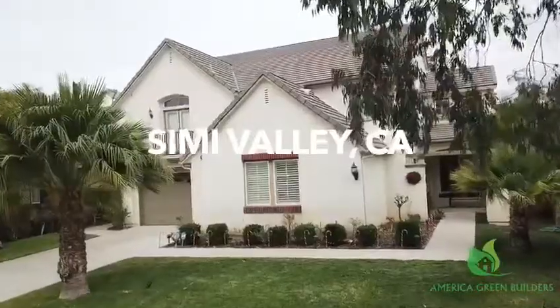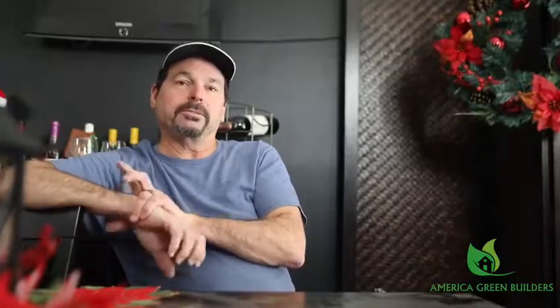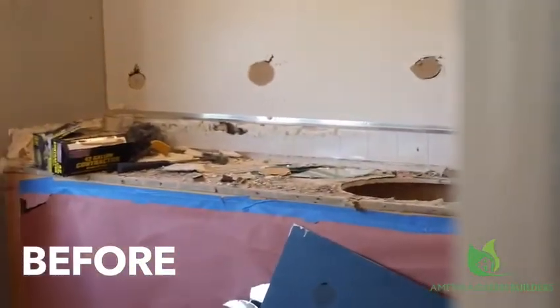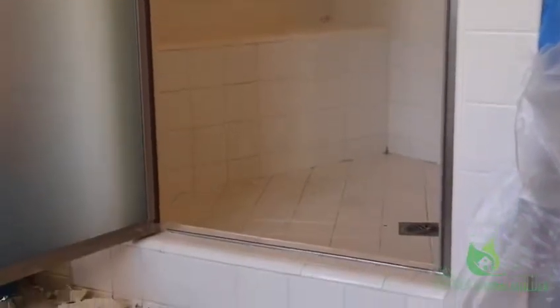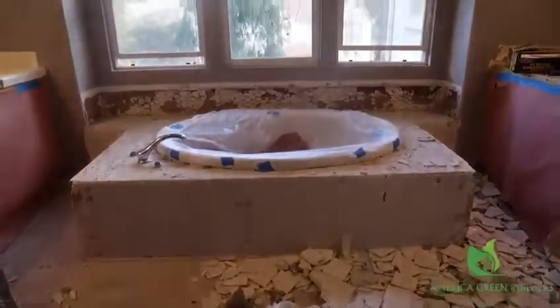We are in Simi Valley, California. Just finishing the tile work on two bathrooms. The main one was a master bath. It was basic — the 4x4 square, 4-inch white tiles. Basically just track home stuff that we wanted to get rid of.